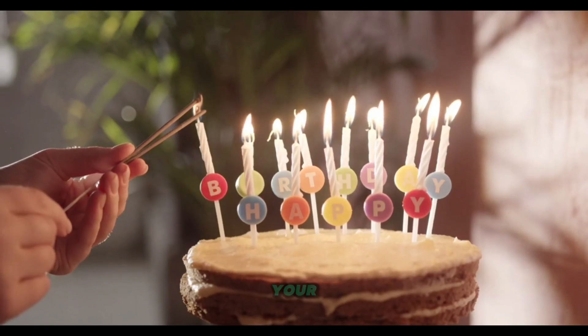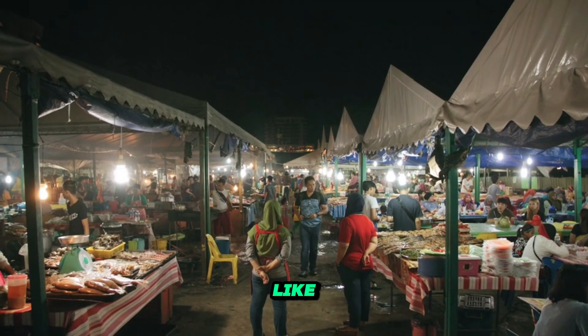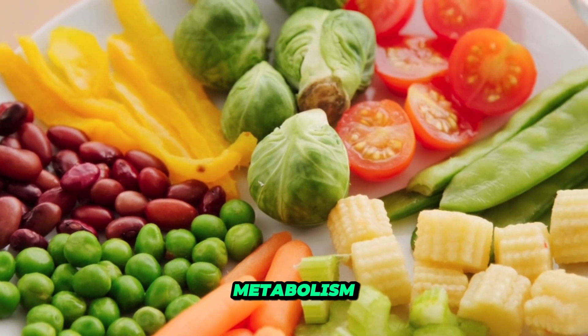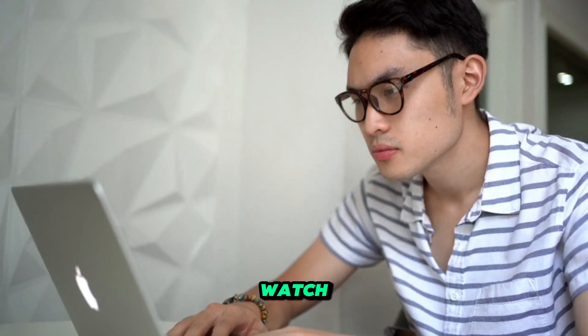Lastly, be mindful of your diet. Eating smaller, more frequent meals throughout the day can keep your metabolism firing. Include protein-rich foods like lean meats, eggs, and beans in your meals, as they can help boost your metabolism as well. Follow these natural tips and watch your metabolism soar.